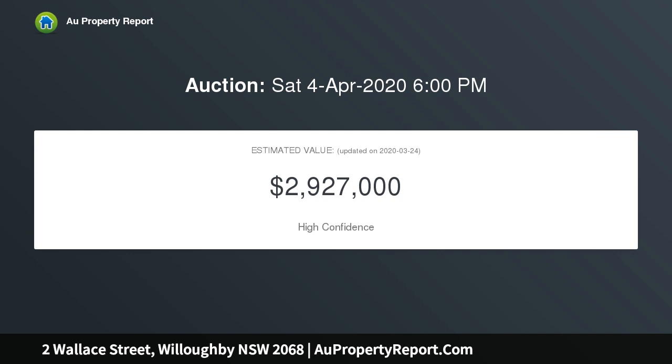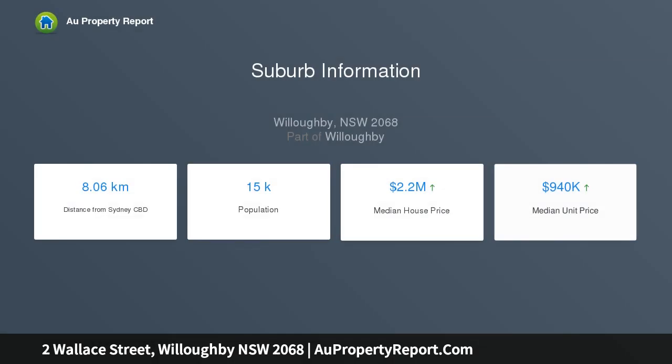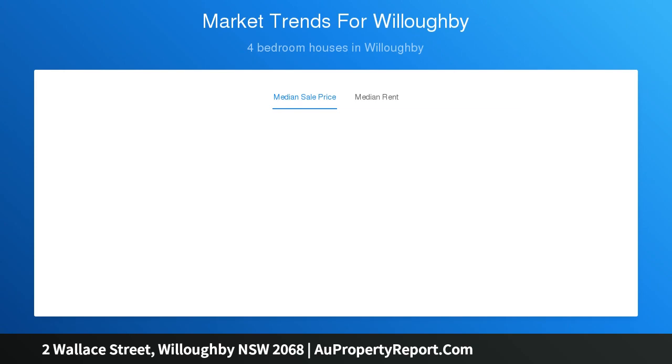Superb light and quality finishes across two spacious levels. Comfortable separate living zone features a cozy gas fireplace. Open family and dining area offers outdoor flow via fold doors, covered al fresco deck, low maintenance garden and level lawn. Stone top island kitchen with gas appliances and walk-in pantry.